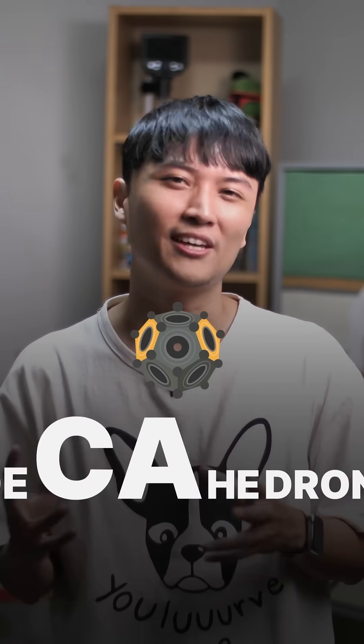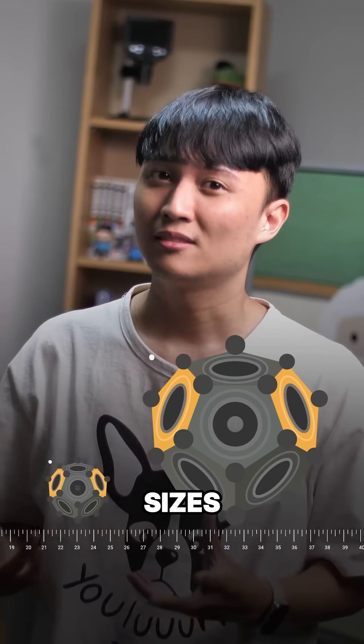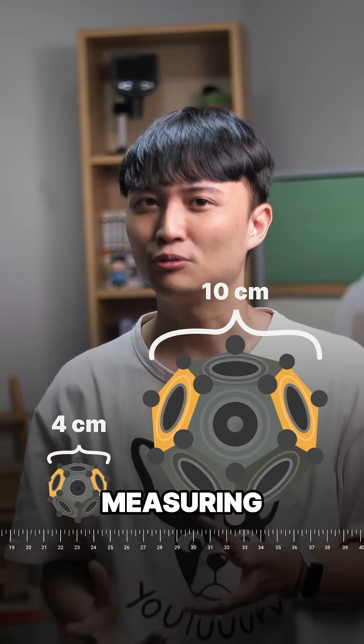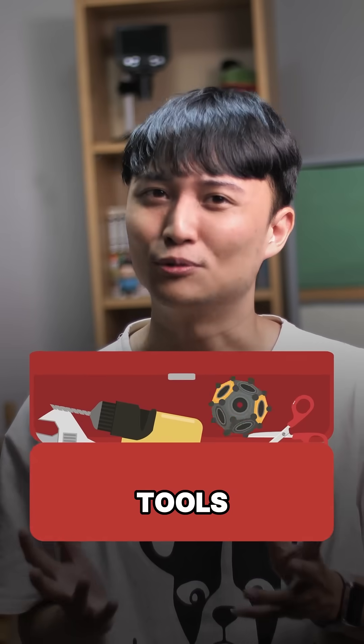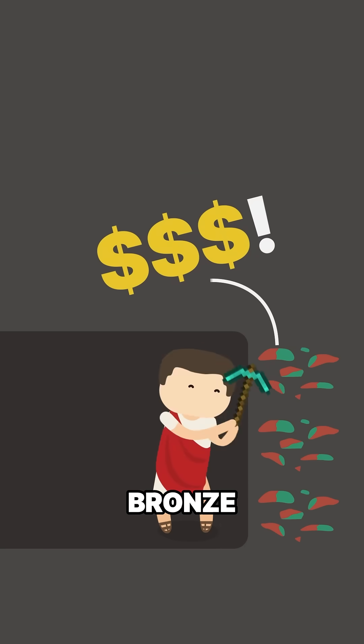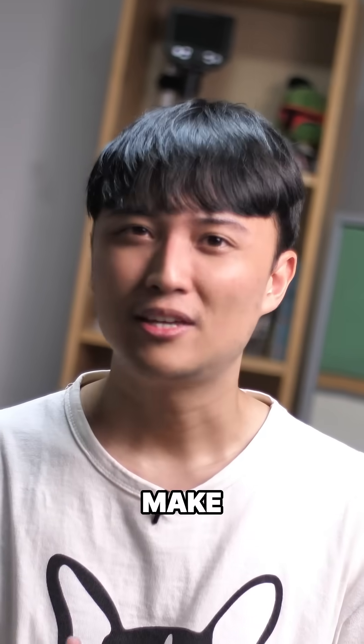It's called a dodecahedron. They come in different sizes, so probably not measuring tools. They also don't show any signs of wear, so probably not tools at all. They are made of expensive bronze alloys, and it was not easy to make.